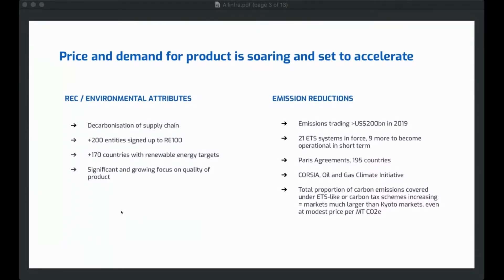On the emission reduction side, we've got a growing market as the Paris Agreement is coming into effect. You've got 195 countries signed up, industry-specific targets such as Corsia and the Oil and Gas Climate Initiative. And we're seeing the proportion of carbon emissions covered under carbon tax schemes ever increasing, which means the carbon markets and emission reduction markets we're heading towards are going to be much larger than the Kyoto markets we experienced in the past.